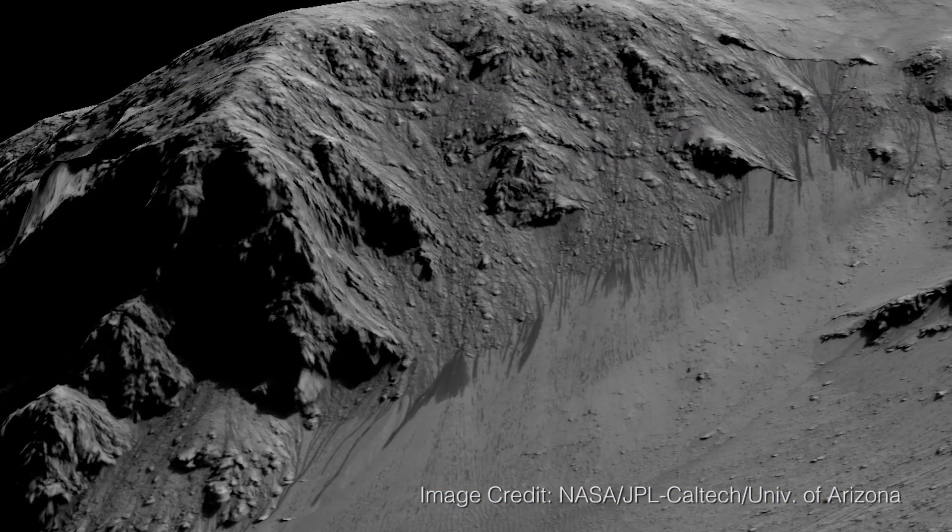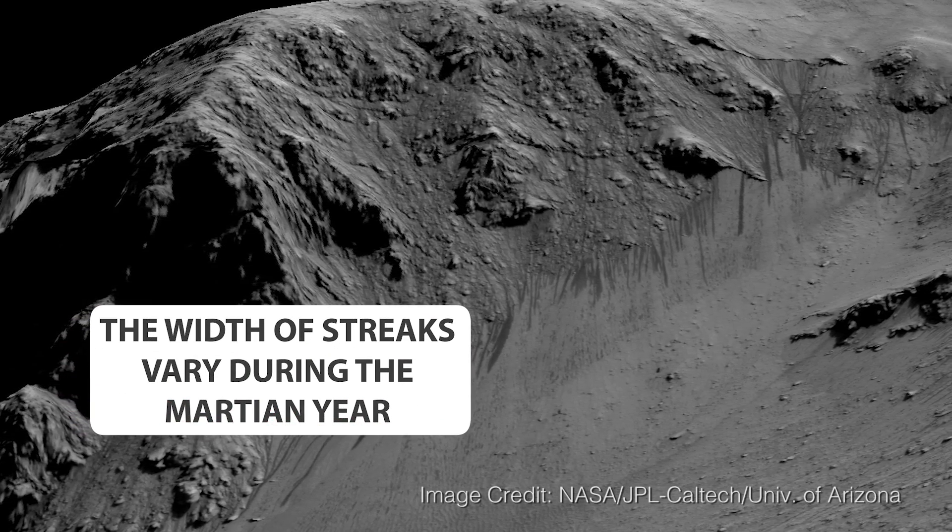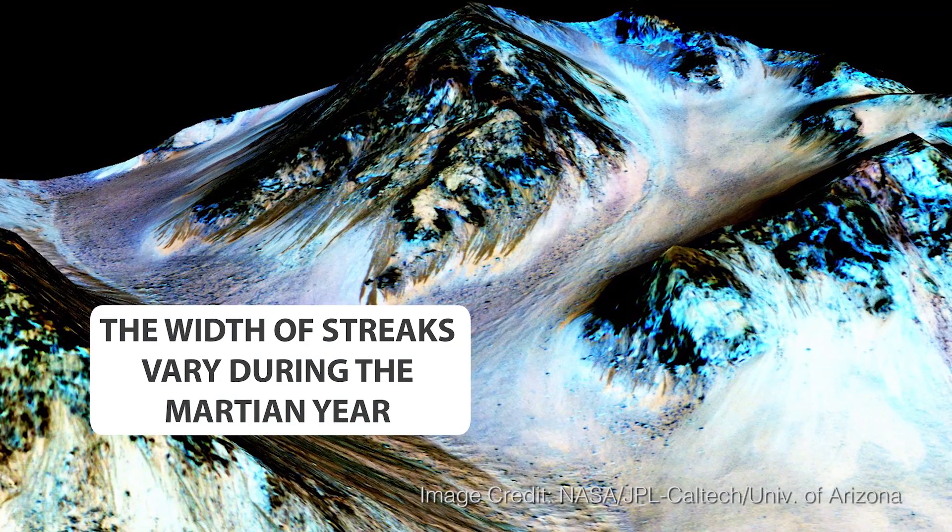Scientists currently believe the salts on Mars are drawing the moisture out of the atmosphere to produce the water that we see.